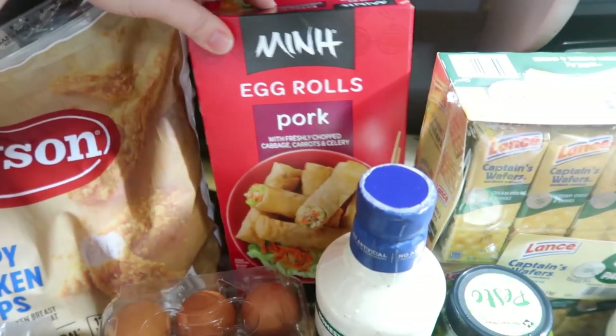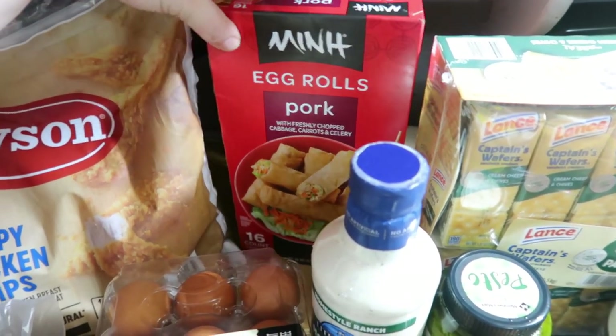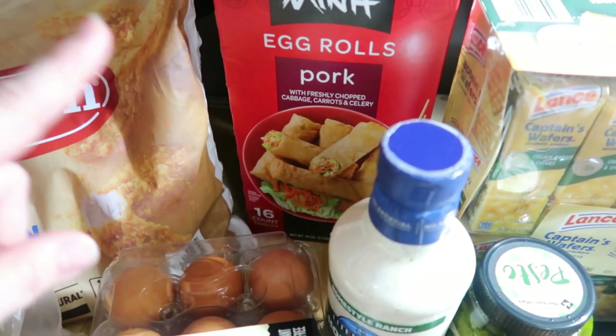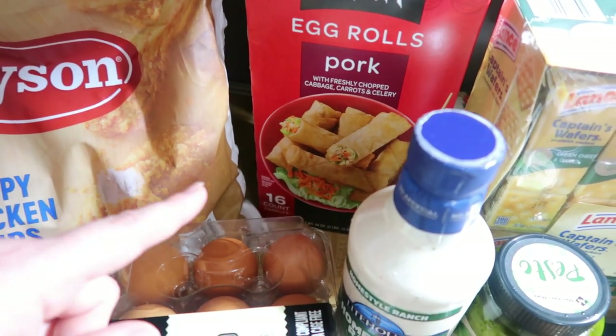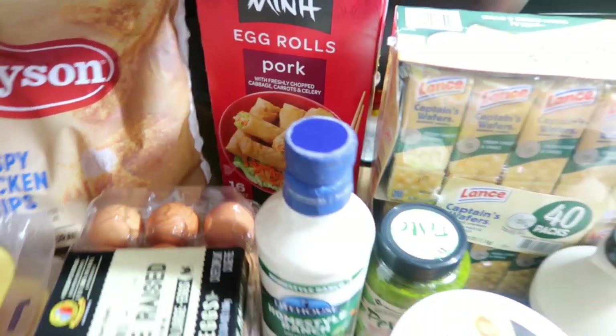I got some egg rolls. The kids liked the ones from Aldi last time I got them, though the Aldi ones aren't even very good to me — but I love these. I cook these in the air fryer too. The kids wanted to try this so I picked up another box. It's been a little while since I had them.